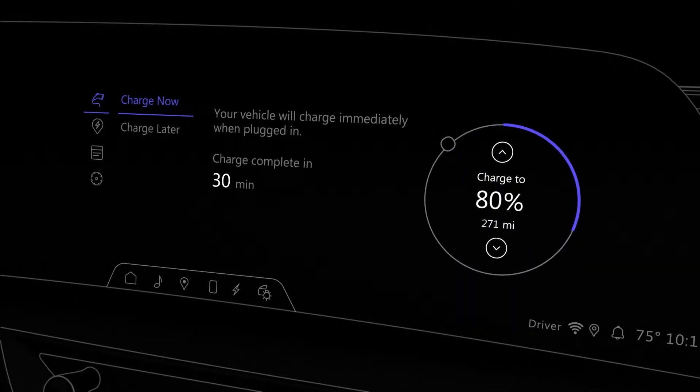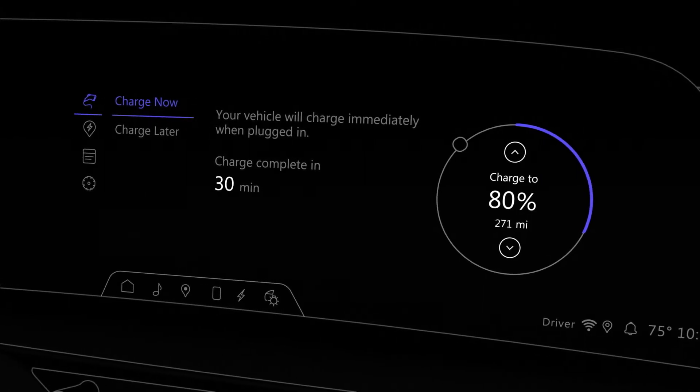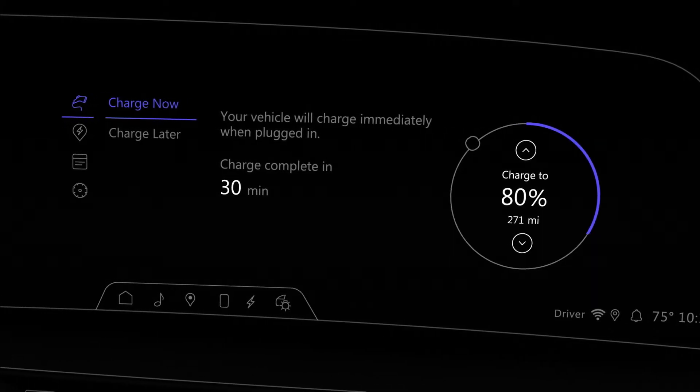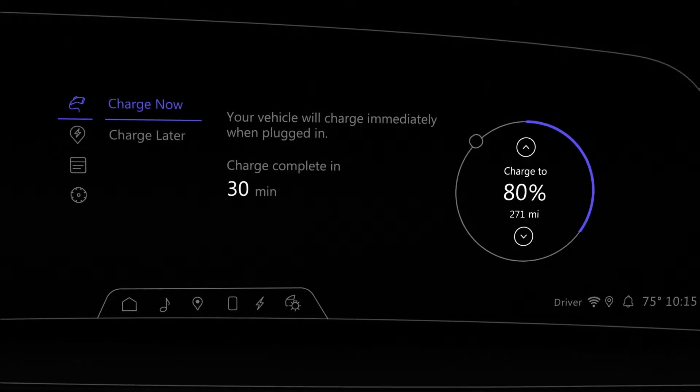Your target charge level will be set to 80% from the factory. It's important to charge your battery to 80% for daily use to promote battery health and increase efficiency. For longer trips, you can adjust your charge above 80% for extended range.